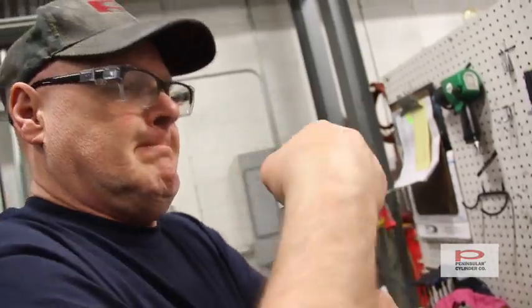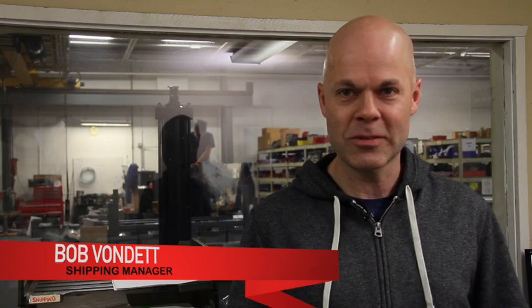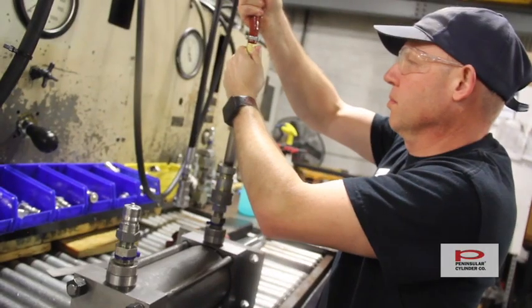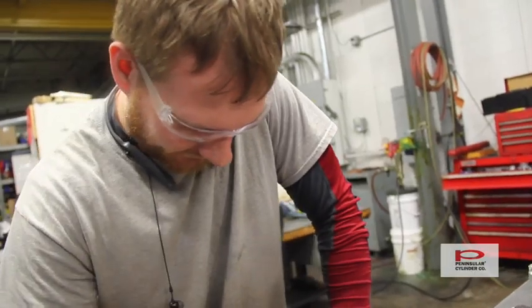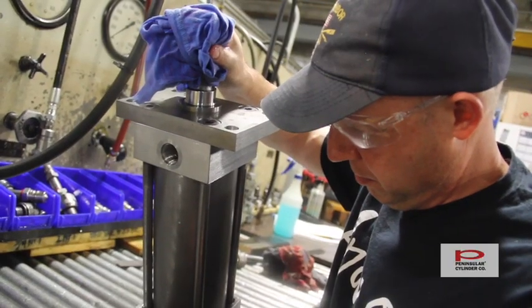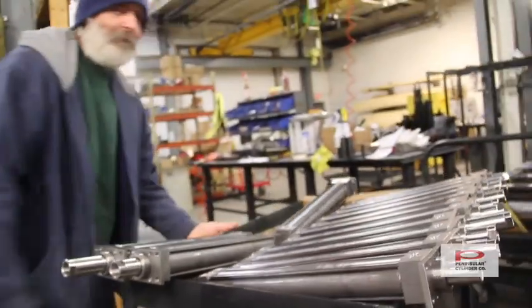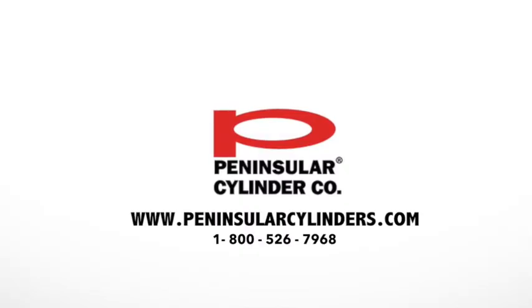Without any teamwork or communication, that could never happen. As far as shipping, it's kind of the last chance for us to make sure that everything's right before it goes to the customer. We have to make sure all the details are correct, everything's packaged correctly so it doesn't get damaged or lost. And most importantly, it goes to the right place. We'll see you next time.